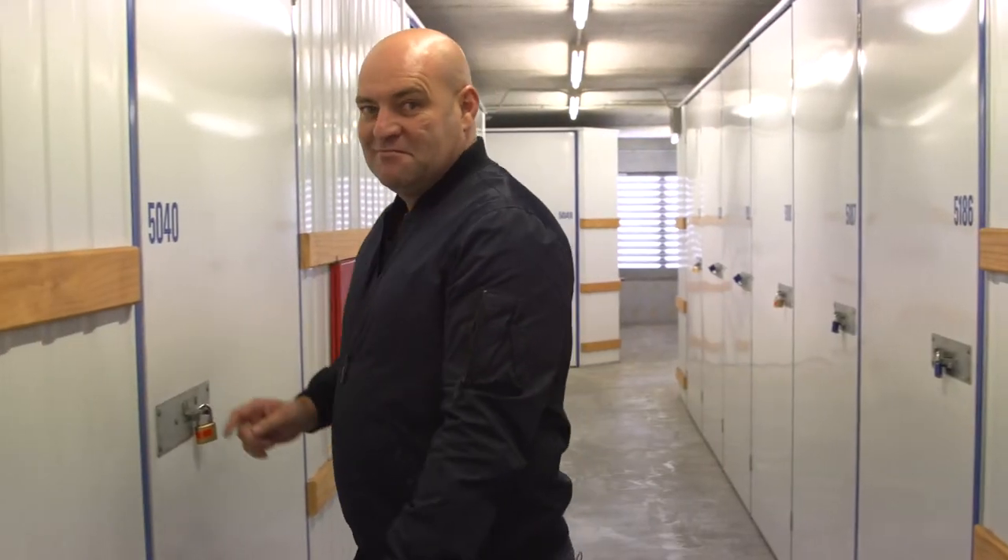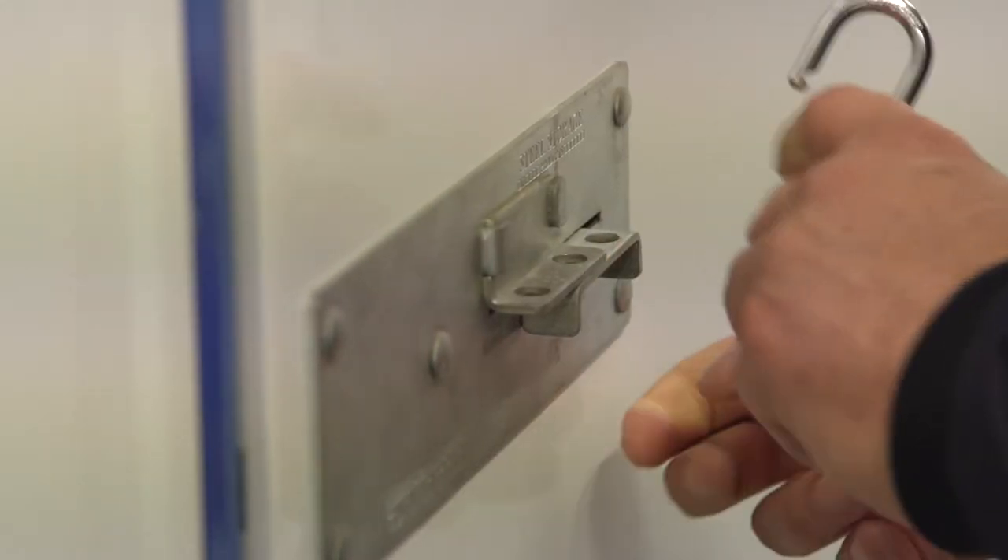You've made it to your locker. Boy, she's a beauty isn't she? Simply unlock it and you're in business.